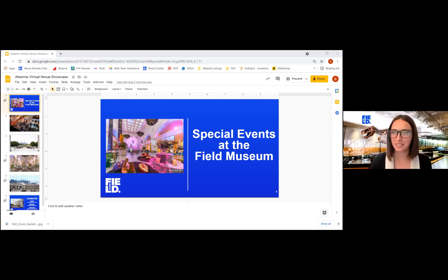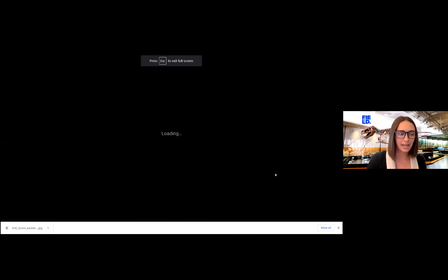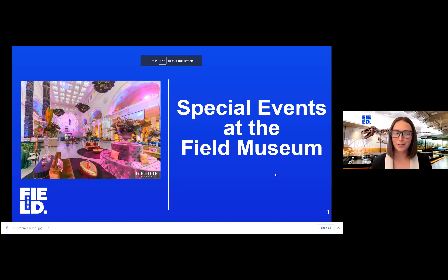Good afternoon. I'm Bridget Hayes, the Senior Special Events Account Manager with the Field Museum. And today I'll be sharing our brand new virtual tour, which highlights our iconic Stanley Field Hall and our outdoor terraces.